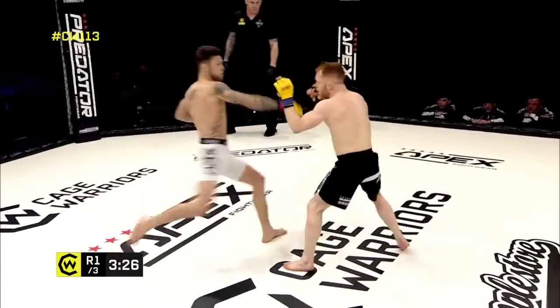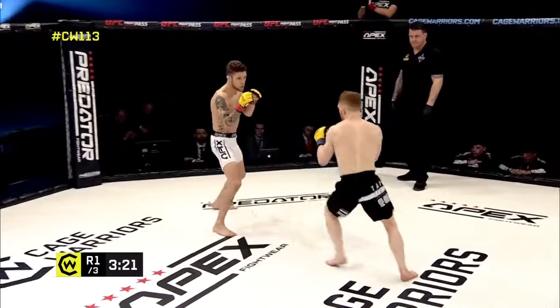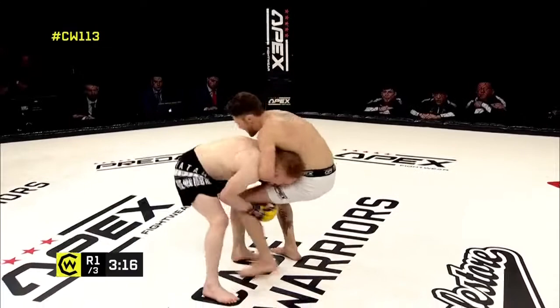Another hard kick to the body of O'Gorman. Once you start landing these leg kicks and body kicks — oh, Higna wobbles there! Higna wobbles, shooting for a takedown. He's gonna watch that.